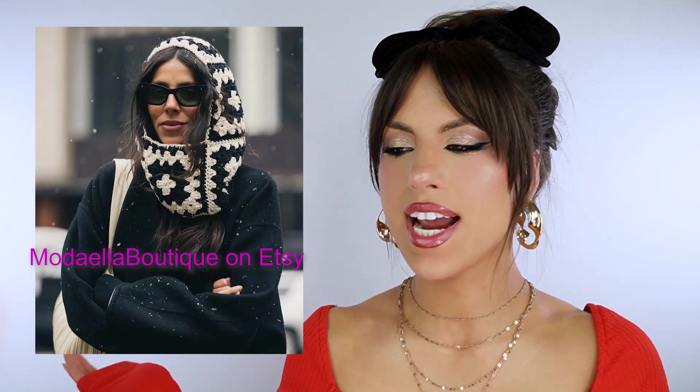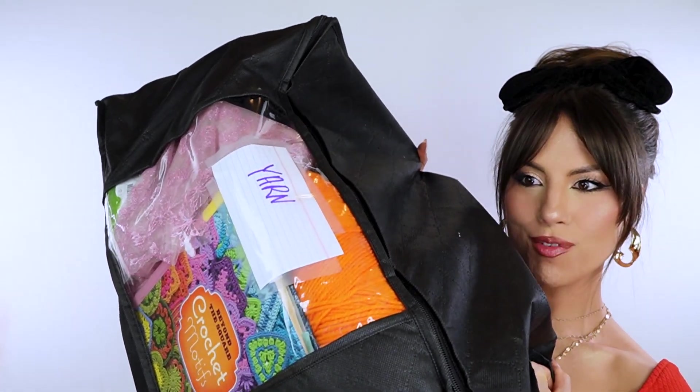Moving out of the faux fur world — I'm also obsessed with the crochet granny square balaclava and oversized scarves. I know how to crochet; I haven't done it in a while, but I think it'll be a great way to reduce my screen time. I want to make a granny square crochet scarf. I'm not too crazy about super tight balaclavas, but I like an oversized vibe with maybe something fringy on the end. This book I'll link below is a must — triangle motifs, hexagon motifs, flower motifs — I'm definitely using it for granny square inspo.